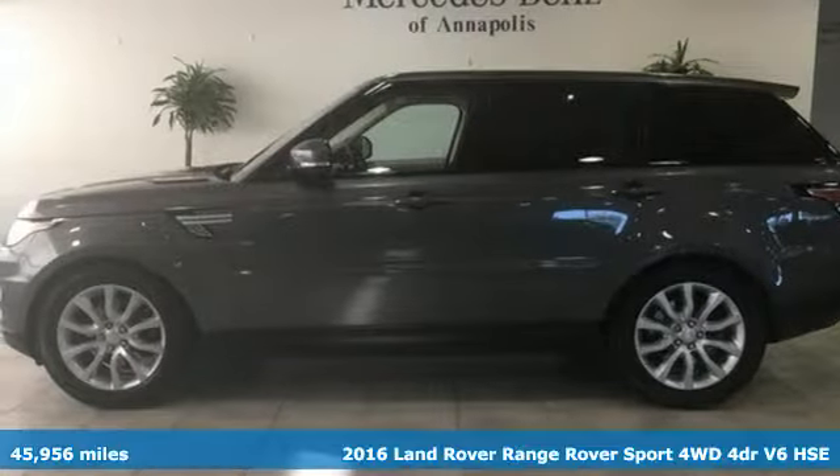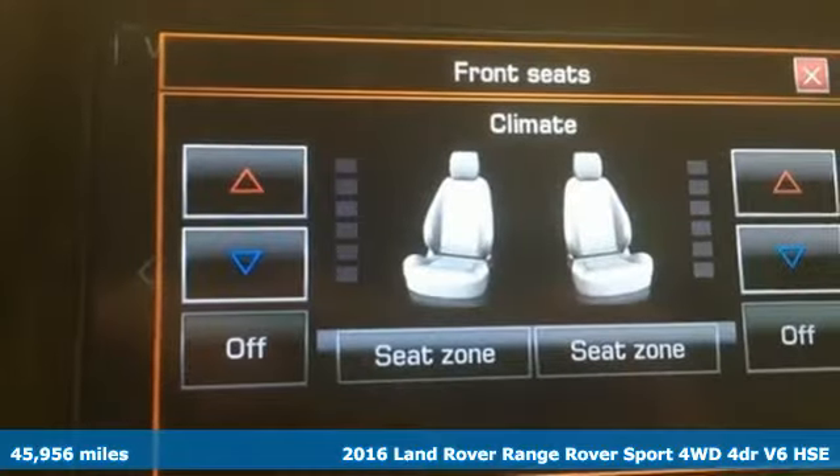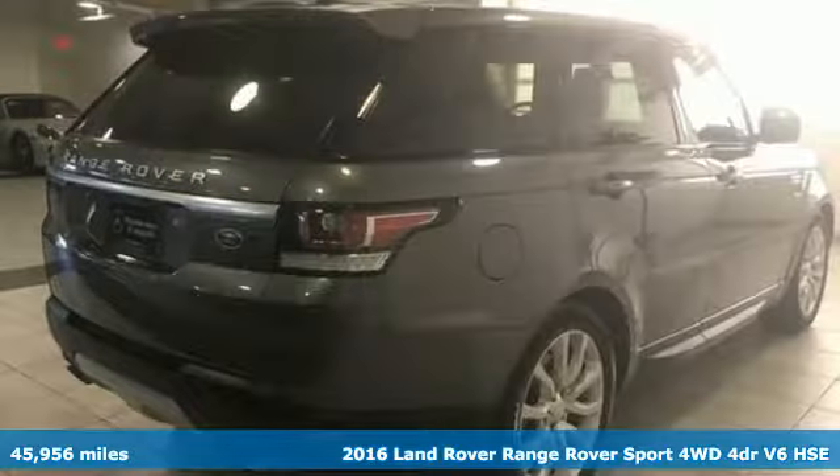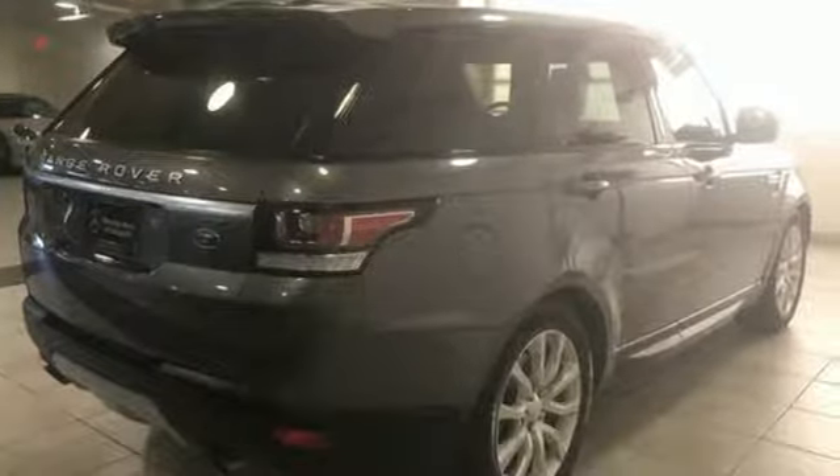It's a 2016 Land Rover Range Rover Sport. Land Rover exudes total confidence on every terrain. And get ready for an impressive combination of features.